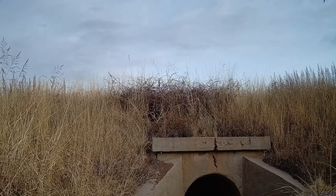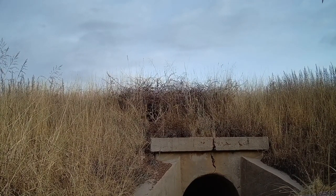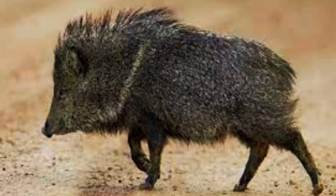They're using that tunnel — we know there are a lot of tracks in there. Javelina, the cactus pig, Arizona.